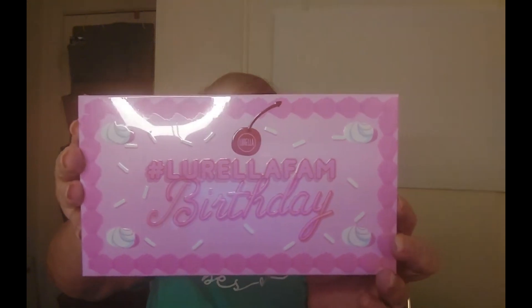The last item is the palette — every box from them has a palette. This one is the birthday palette and the value they put on that is $22. I will say that Lorella's prices for their palettes are really good because a lot of other companies charge a lot more. Lorella's palettes are pigmented very nicely — not too heavy, but not so light that you have to keep going over and over again. I do like their palettes.